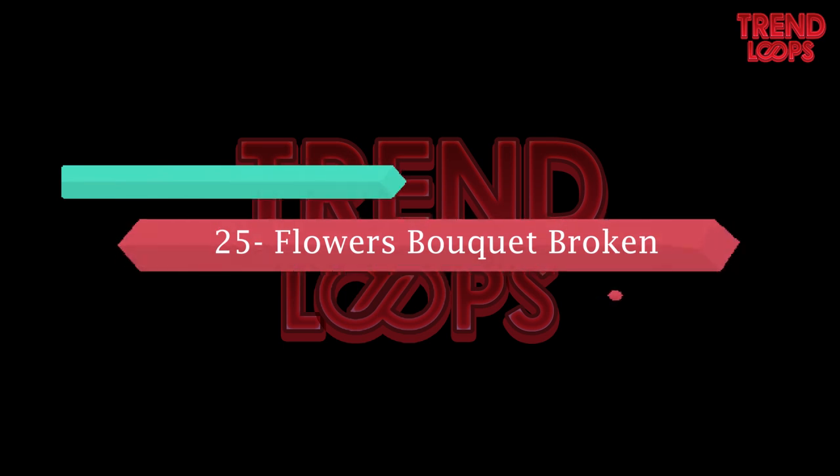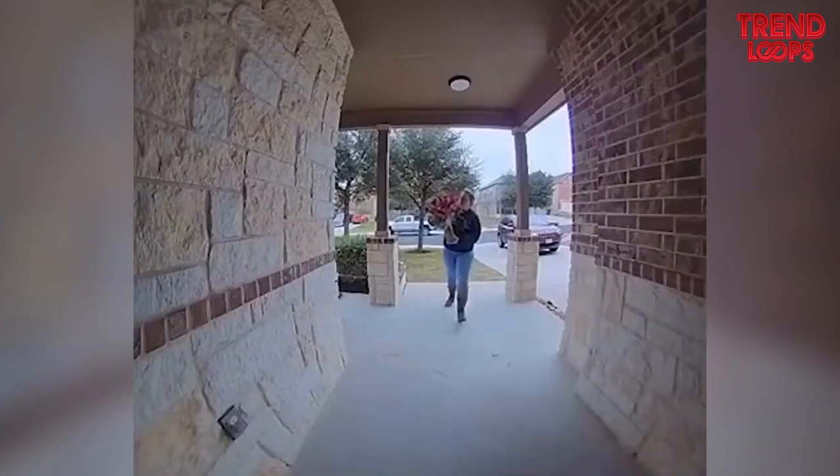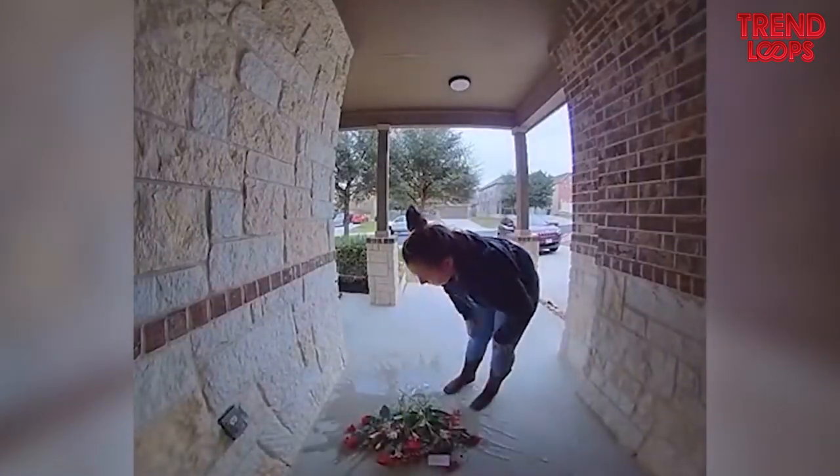Number 25: Flower bouquet broken. This heartbreaking video demonstrates how careful one should be with a flower bouquet, especially when the base is made of glass. The woman tries to place the flower bouquet on the floor, but it breaks, leaving her sad.